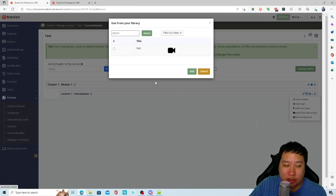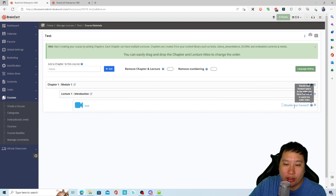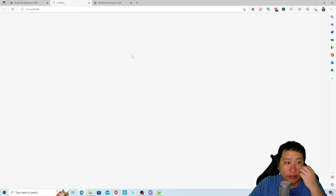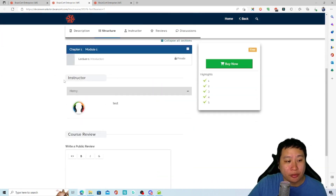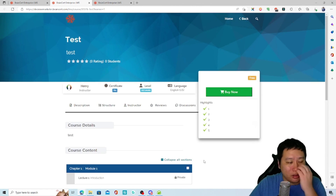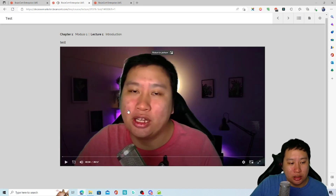You can add the video content to the lesson, and you can also disable fast-forward. Once you're done, it should be saved automatically. Then you can preview as a learner to see the course. This is also the course page itself — it has a decent-looking design with all the course information displayed.